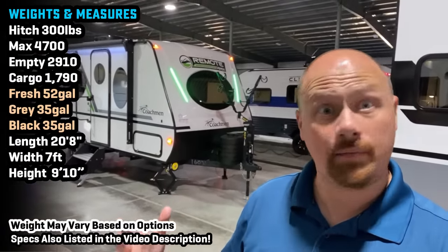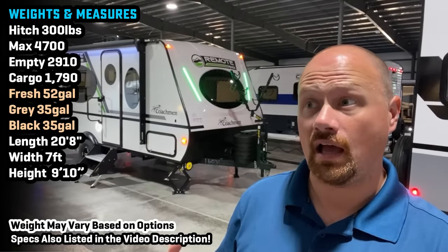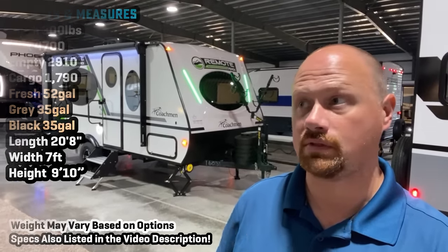Hey everybody, Josh, the RV nerd of Bicious RV, down here kicking it with Coachman today. I've been doing this about 15 years now. I'm a professional looker-aider of campers who've seen tens of thousands.